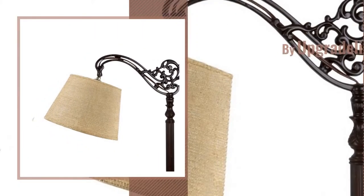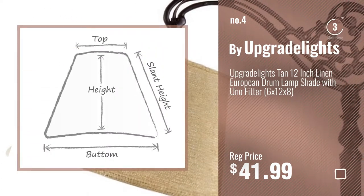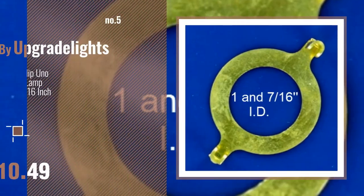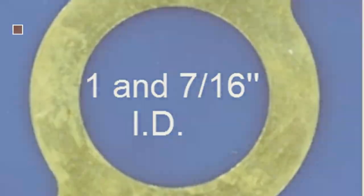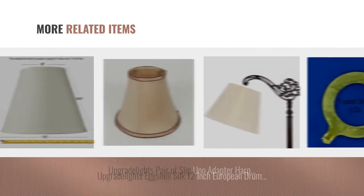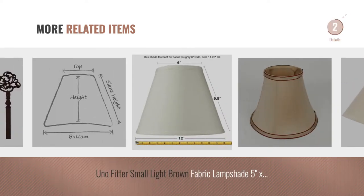Number 4, Buy Upgrade Lights. Number 5, also Buy Upgrade Lights. And for online deals, just click this circle.